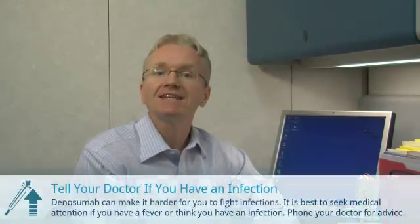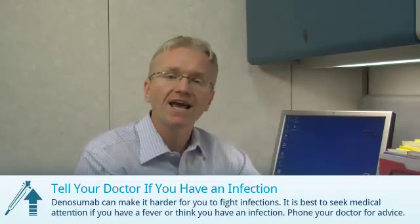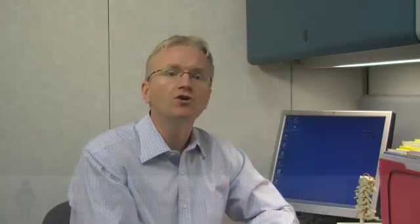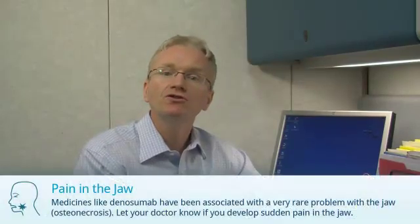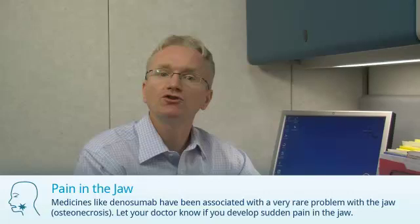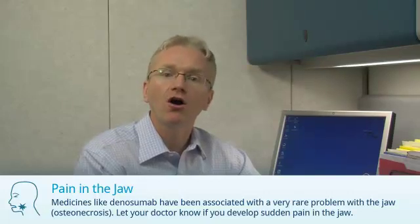Denosumab can make it slightly harder for you to fight off an infection. It's best to seek medical attention if you have a fever or think you have an infection. Do not take Denosumab if you are pregnant or plan to become pregnant. Medicines like Denosumab have been associated with a very rare problem with the jaw. Let your doctor know if you develop sudden pain in the jaw.